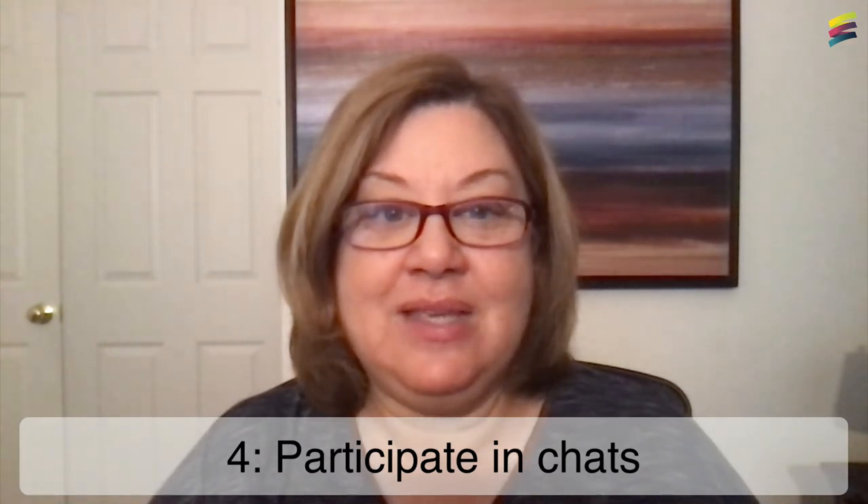Also, consider how you are interacting with your PLN. Expand your exchanges with others through chats, group discussions, and online forums. These can happen synchronously or asynchronously and provide another level of interaction. Take advantage of technology to meet people from your region, country, or even across the globe to share ideas, resources, and opportunities for learning and growth.